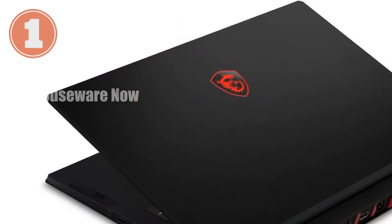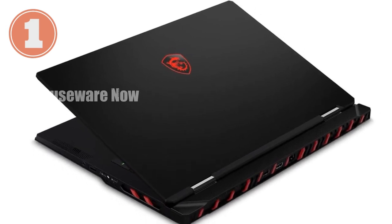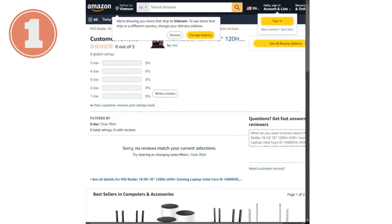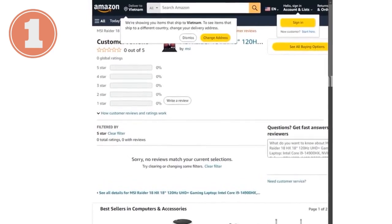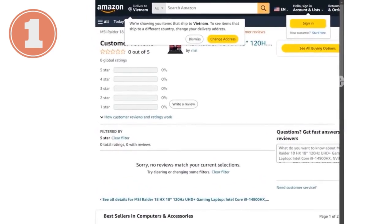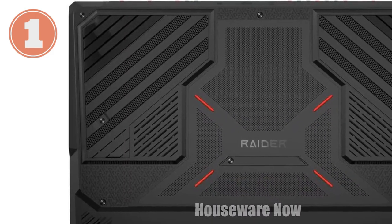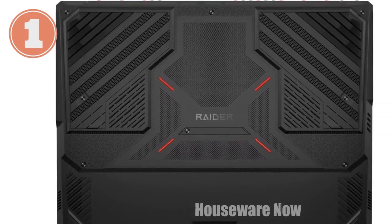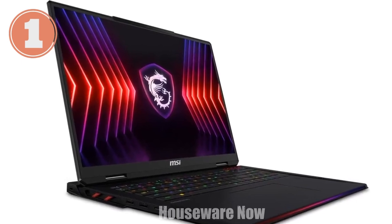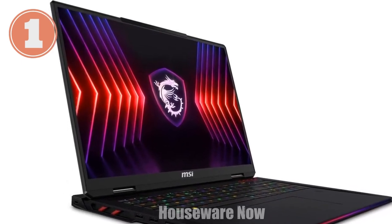The display on this laptop is nothing short of spectacular. The 18-inch 4K UHD Plus mini-LED display offers a resolution of 3840x2400 pixels, delivering vibrant colors, deep blacks, and exceptional clarity. The 120Hz refresh rate ensures that everything you see is smooth, whether you're gaming or watching high-definition videos. This display doesn't just show you the game — it immerses you in it, making every moment more engaging and visually striking.